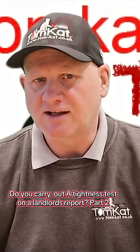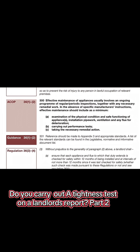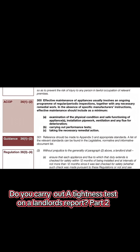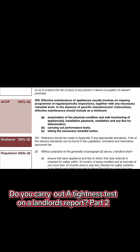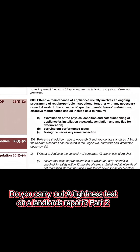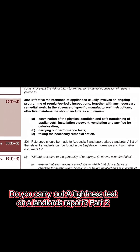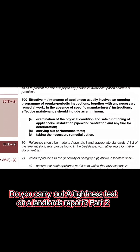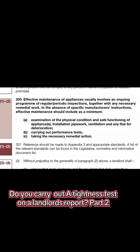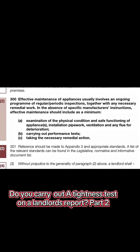So let's have a look at that. Code of Practice 300: Effective maintenance of appliances usually involves an ongoing program of regular periodic inspections, together with any necessary remedial work. In the absence of specific manufacturer's instructions, effective maintenance shall include, as a minimum, a) examination of physical condition and safe functioning of appliance or appliances, installation pipework, ventilation and any flue for deterioration.